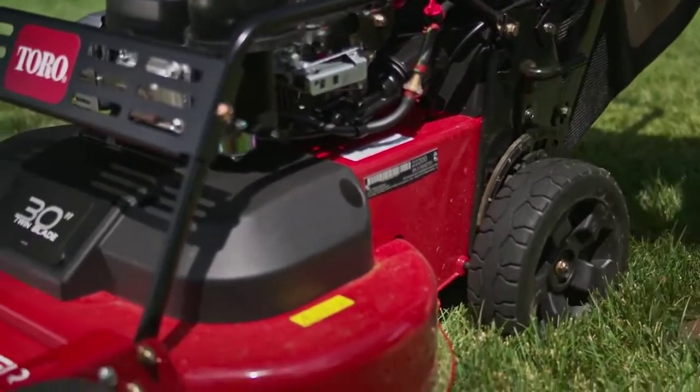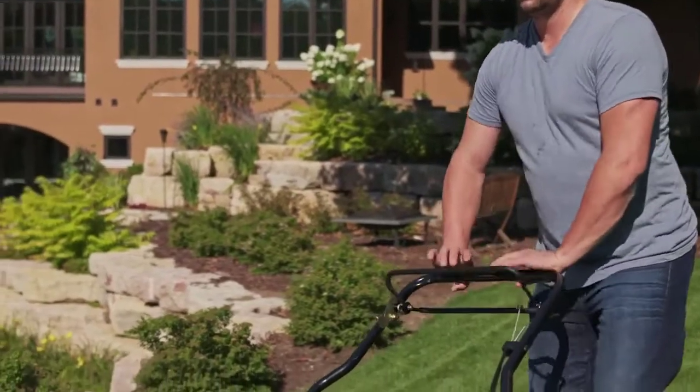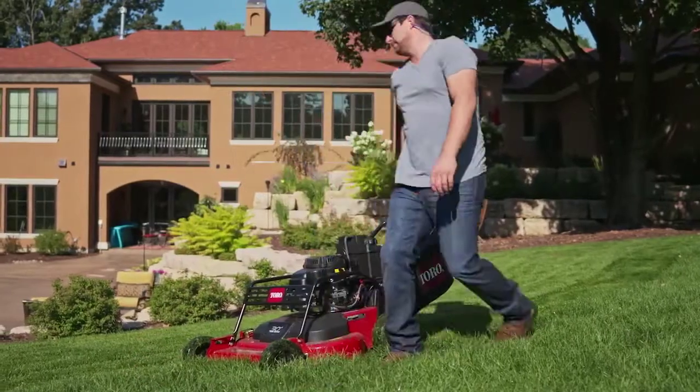A two-point height of cut system makes deck adjustment fast and easy, and the blade-brake clutch lets you stop the blades without shutting down the engine, saving you even more time.